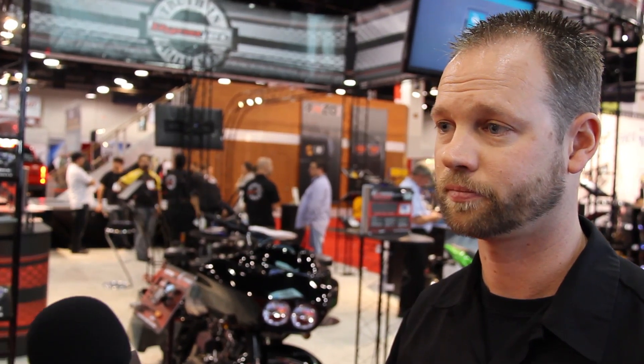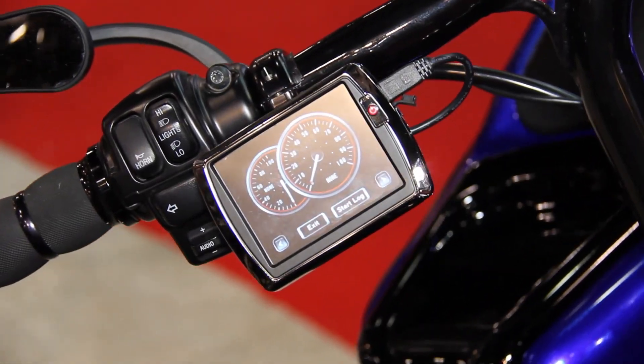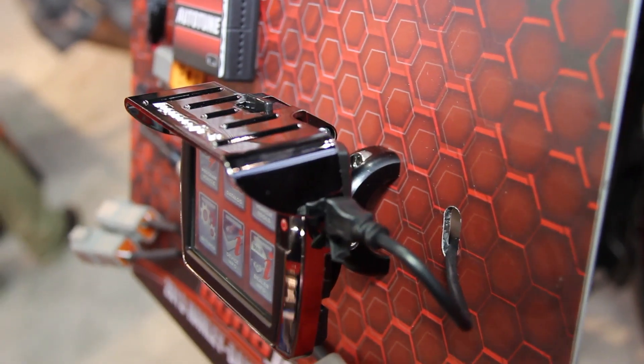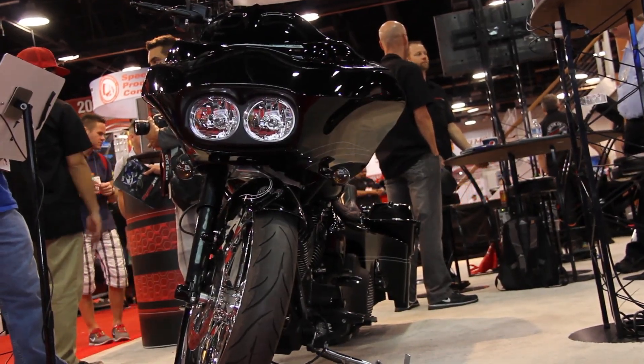On top of everything else, it's a pretty sweet-looking device. It can be mounted on your bike with the tech-mount hardware and the cool little visor screen, or you can even take it off the bike and throw it in your saddlebag and ride away.